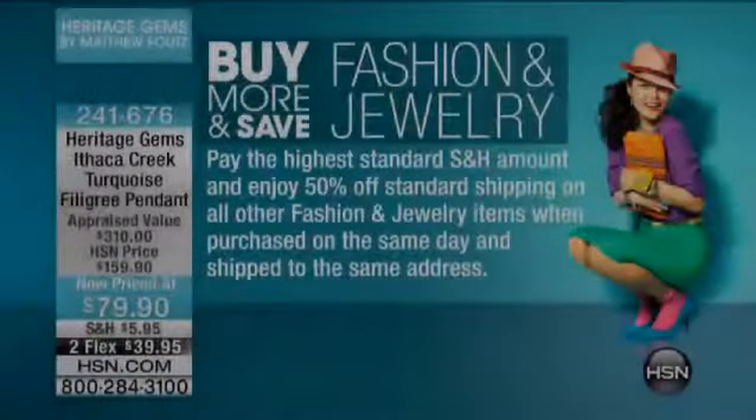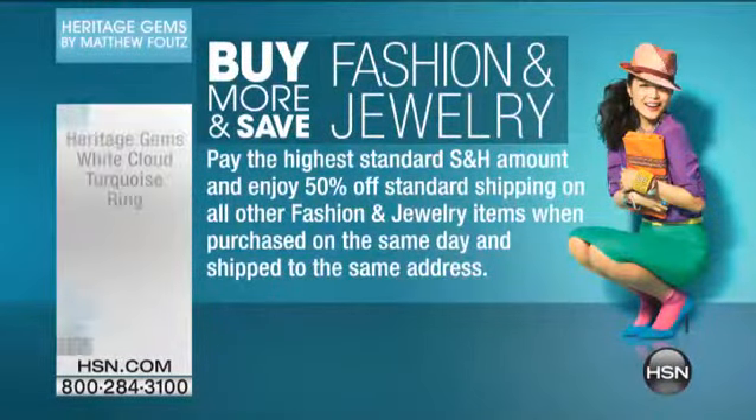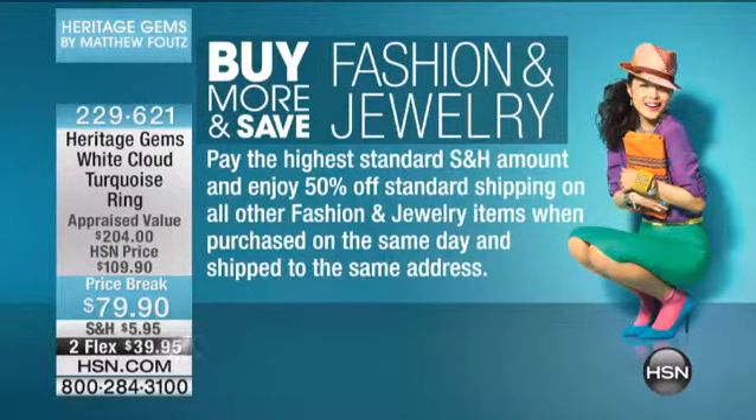Jewelry piece, and then you'll enjoy 50% off all your standard shipping and handling on all your other jewelry items. So a great way for you to collect that Sleeping Beauty and get it home.